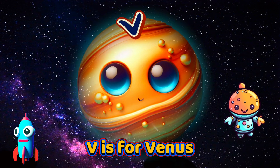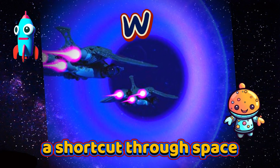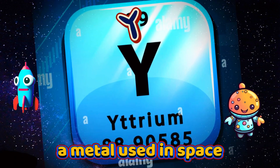V is for Venus, the hottest planet alive. W is for Wormhole, a shortcut through space. X is for X-ray, a kind of radiation. Y is for Yttrium, a metal used in space.